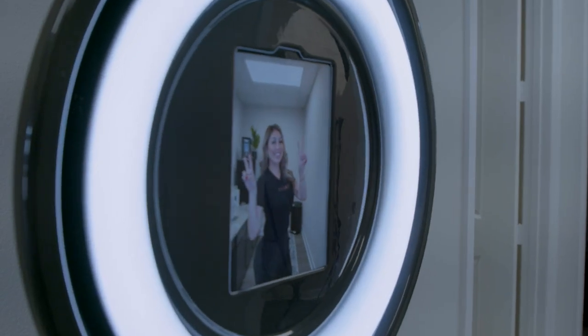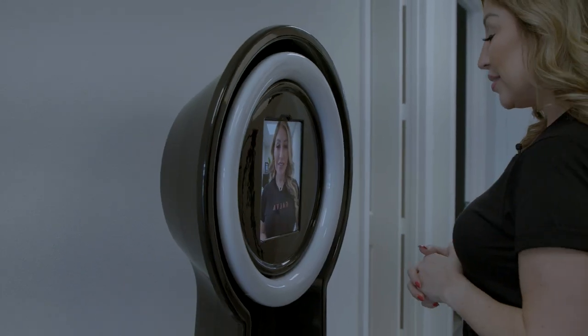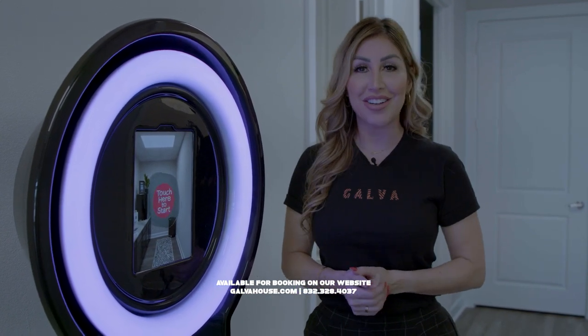We all know photo booths are really popular — well, they have one right here in-house. Perfect so you can catch that perfect picture. And of course, you can also rent it out for the perfect event. Go to their website, galvahouse.com, or call the number below for more information.